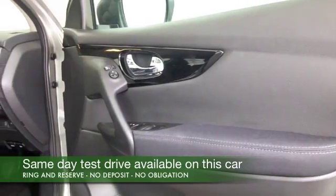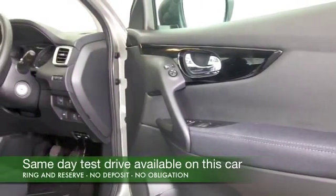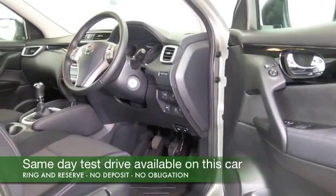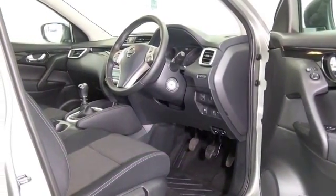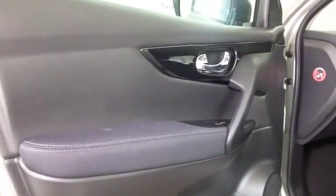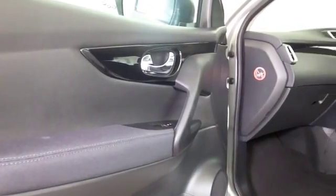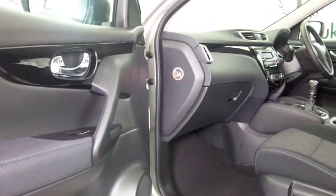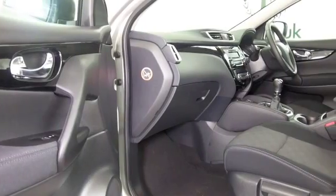Here we have one with the 1.5 diesel engine — I always think it's the sensible choice. You don't sacrifice any performance over the petrol engine version, because this has 110 horses, so it's going to feel great to drive. But what you do get is an economical motor, which offers about 57mpg combined, maybe around mid-60s on that longer run.